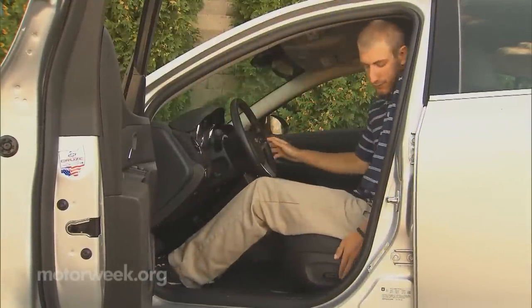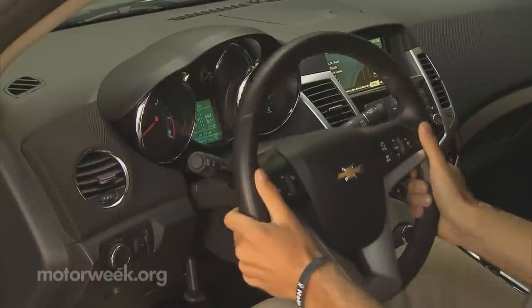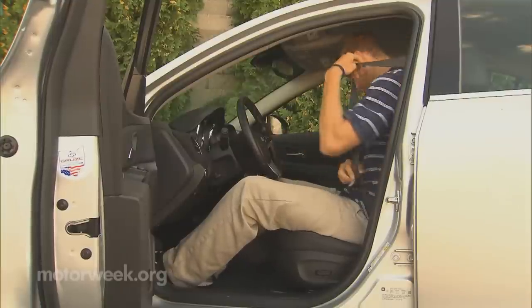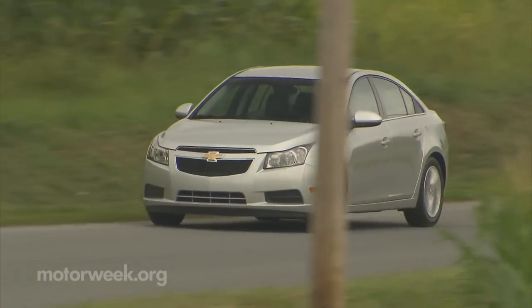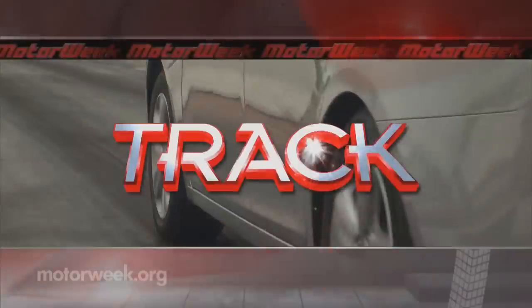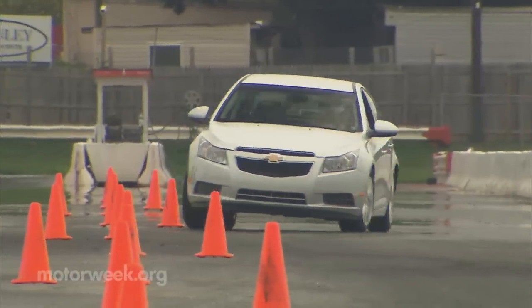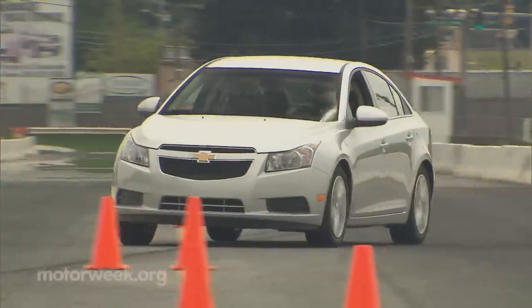One thing we were reminded of is the Cruze's down-low driving position. For our taller drivers, there wasn't enough adjustment to the steering wheel, and by the time they got everything lined up, they were sitting very low. But that's about our only ergonomic complaint. The Cruze Diesel's natural competitor is obviously the Volkswagen Jetta TDI, and to be frank, this small Chevy is not as sporty or upscale feeling as the Jetta. That shows up most when you push fairly hard, like through our slalom — there was plenty of oversteer and you can easily feel the additional front bias of the diesel's weight.